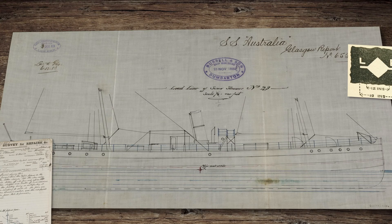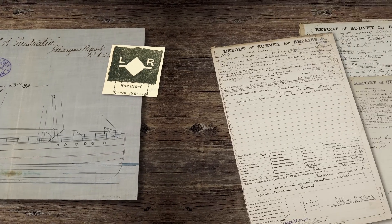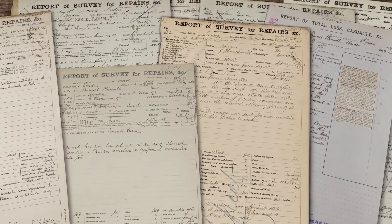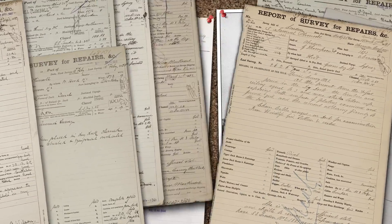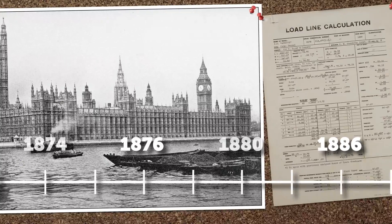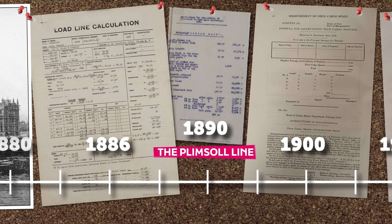The Lloyd's Register surveyors continued to gather data, including information on a vessel's strength and construction. This information was used to draw up the UK's Board of Trade load line tables in 1886, and ensured the fixing of the position of the load line on all ships by law in 1890. In Britain, this line became known as the Plimsoll Line.